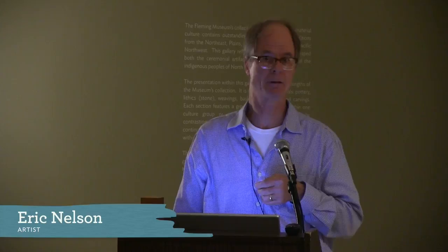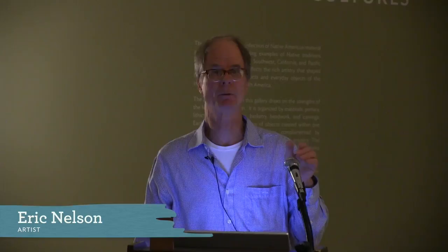Thank you all for coming out. I'm going to offer some brief comments about earlier work, going over the whole of my career with just a few pieces. Then I'll talk a little bit about the project at hand, and then we will break from here and go into the gallery and do a Q&A.